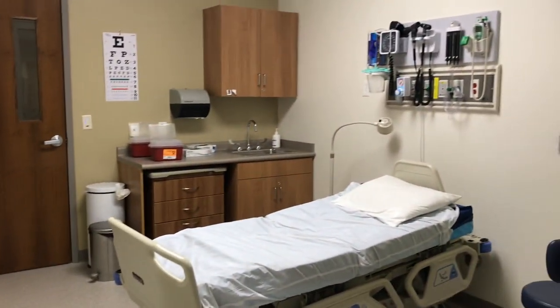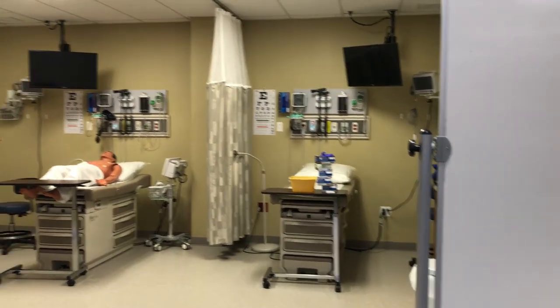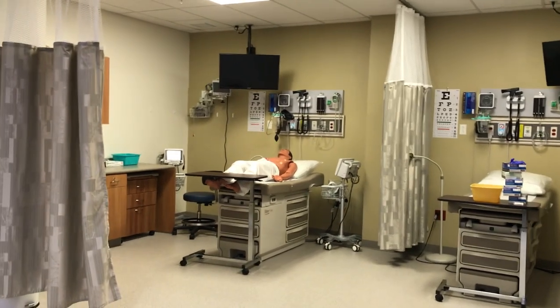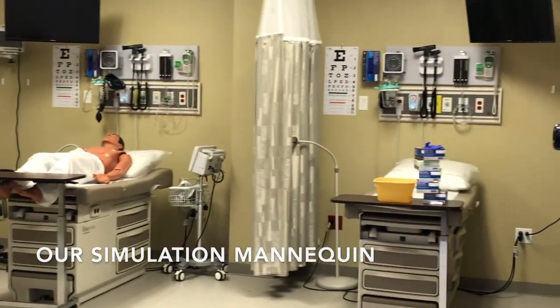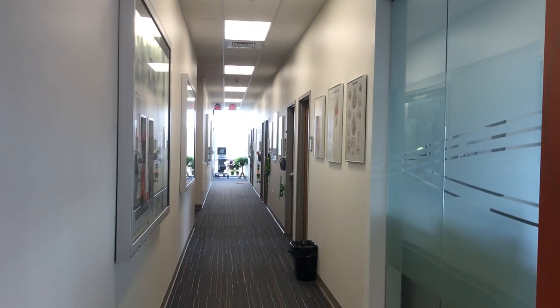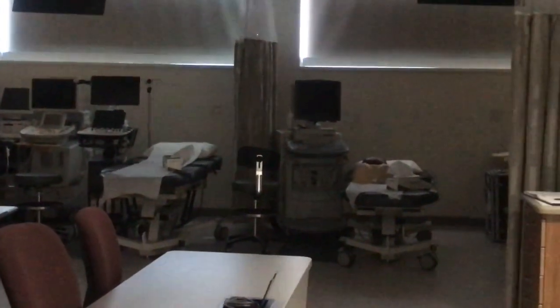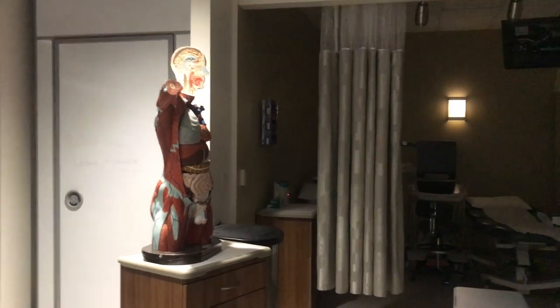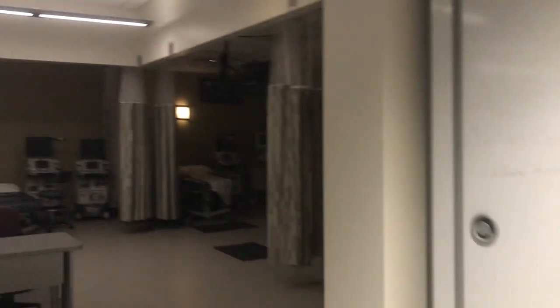We also have a state-of-the-art simulation laboratory connected to our physician assistant lab. This is where students can practice on a patient that simulates a wide variety of diseases. Another program in this college is our diagnostic medical sonography program — they have a lab space as well with a similar setup to the PA lab. There's a classroom section in the middle as well as mock imaging stations around the perimeter, providing opportunities for both lecture and sonography skill training for students in the ultrasound major.